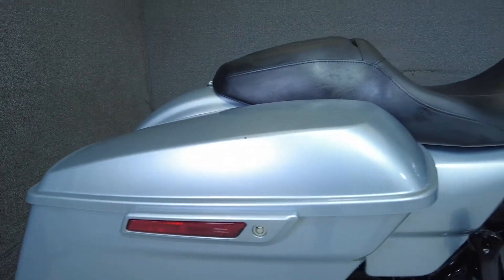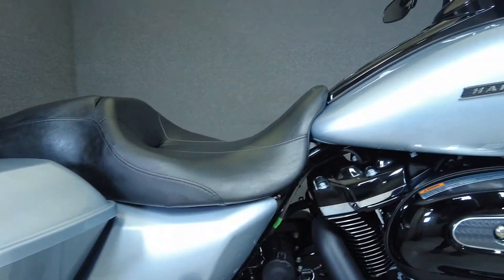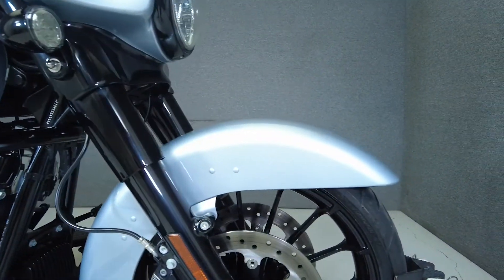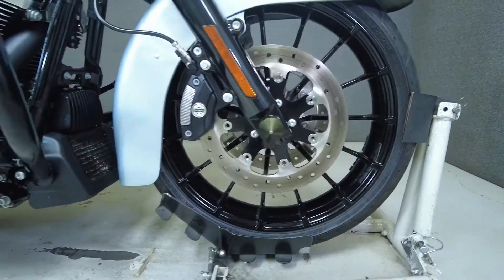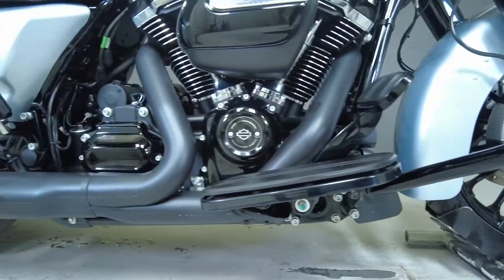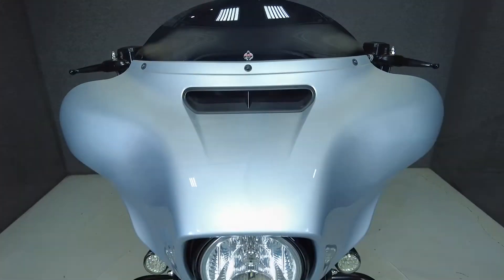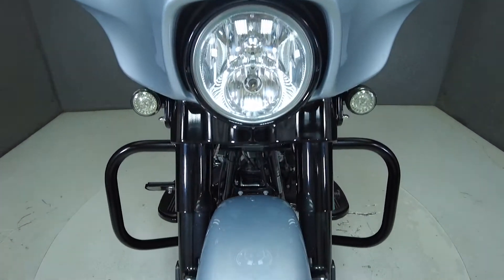The ever-popular hot-rod inspired Street Glide turns heads and can go the distance without any unnecessary frills or distractions. Powered by Harley's Milwaukee 8 114 cubic inch V-twin motor, the Street Glide Special puts 122 foot-pounds of low-end torque through a six-speed transmission. It weighs in at 798 pounds and has a 26.1-inch seat height.